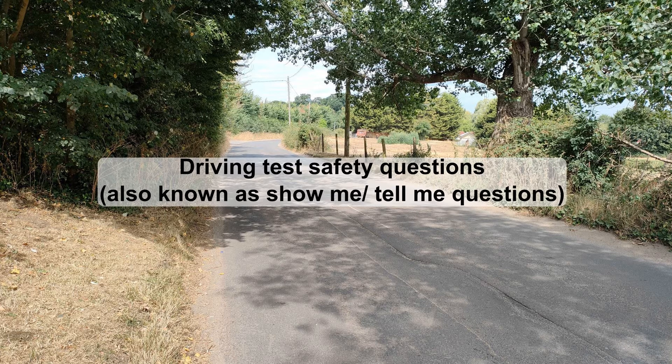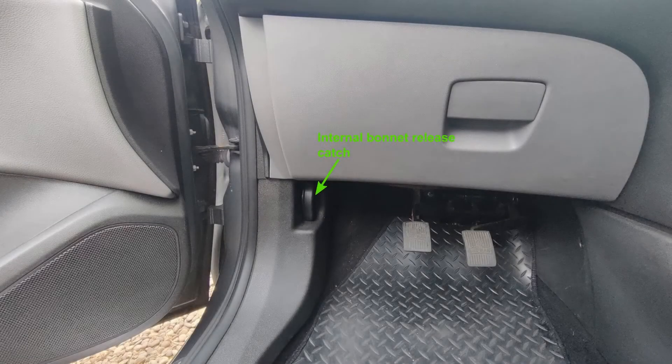Let's get started by looking at the various tell-me questions you might be asked. This video illustrates the answers based on a 2015 Vauxhall Corsa E. Some of the answers will vary a bit if you are driving a different vehicle, but you'll still get a good overview here. We'll start with the three tell-me questions which are under the bonnet. If you are going to be asked for one of these, before you get in the car, the examiner will ask you to open the bonnet.